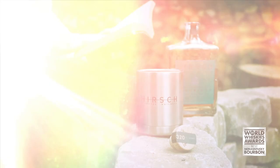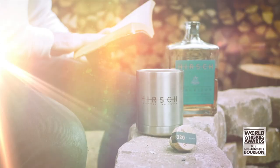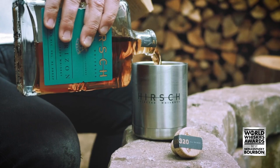In 1974, banker and philanthropist A.H. Hirsch set out to create the gold standard of American whiskey and commissioned his now-legendary bourbon, A.H. Hirsch Reserve. Hirsch's latest expression, The Horizon, is the spirit for the modern explorer, trailblazers, and enthusiasts who celebrate special moments with quality whiskey.